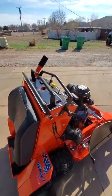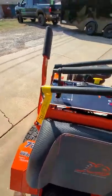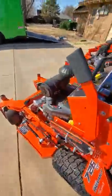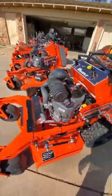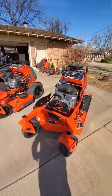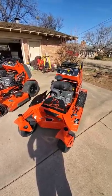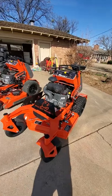Overall, good mower — I'm excited to use it. This is where we purchased them: B&B Garage, Blake's the owner, they're in Lawton, Oklahoma. Great guy to deal with. He's earned our business, always done me a good deal on my mowers.